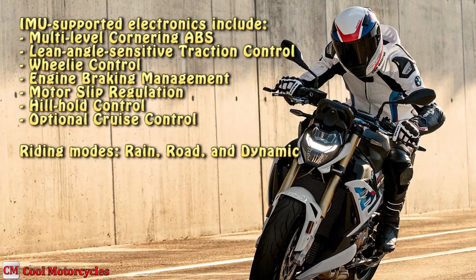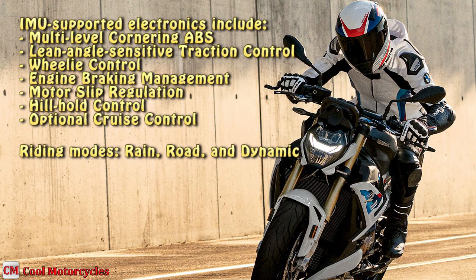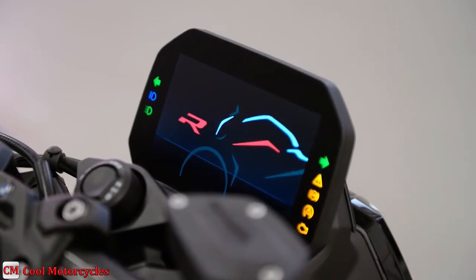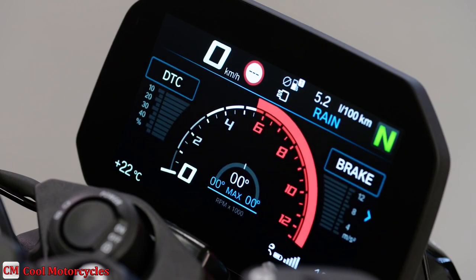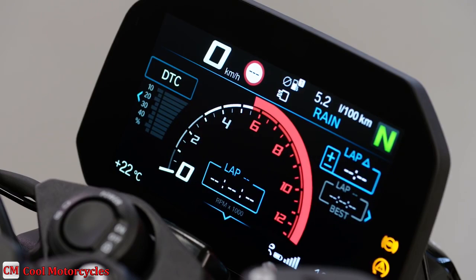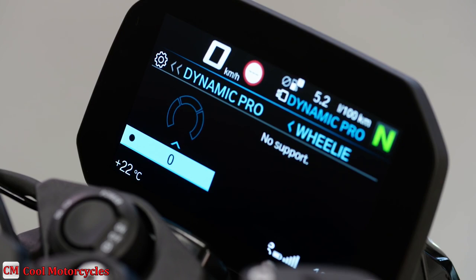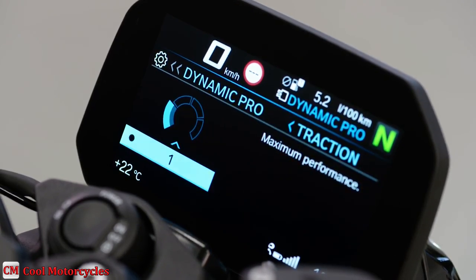The system also includes three selectable riding modes: rain, road, and dynamic. All electronic features are accessed via the 6.5-inch TFT display on the S1000R, which is simple to navigate and read. The Wonder Wheel allows easy exploration of menus on the fly and has been a fixture on BMW models for some time, keeping the UI consistent from model to model.